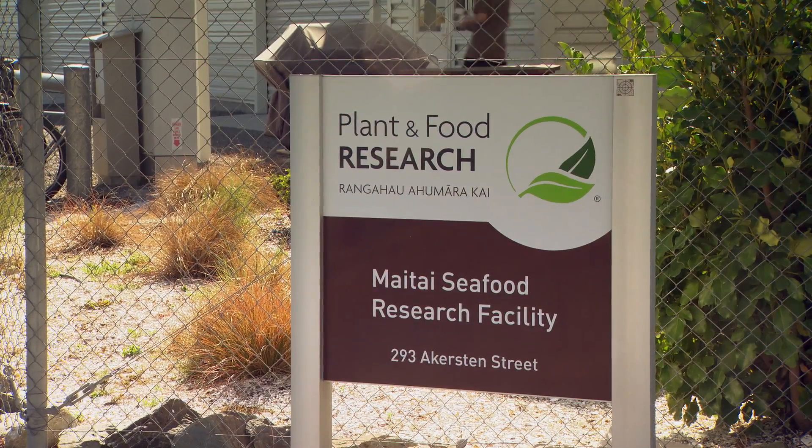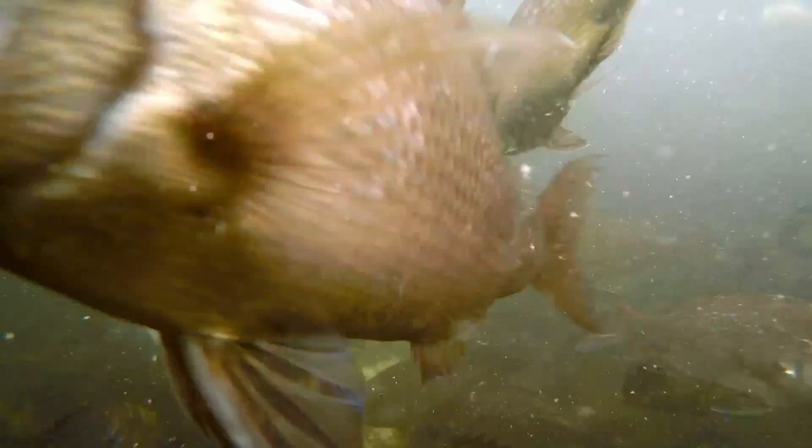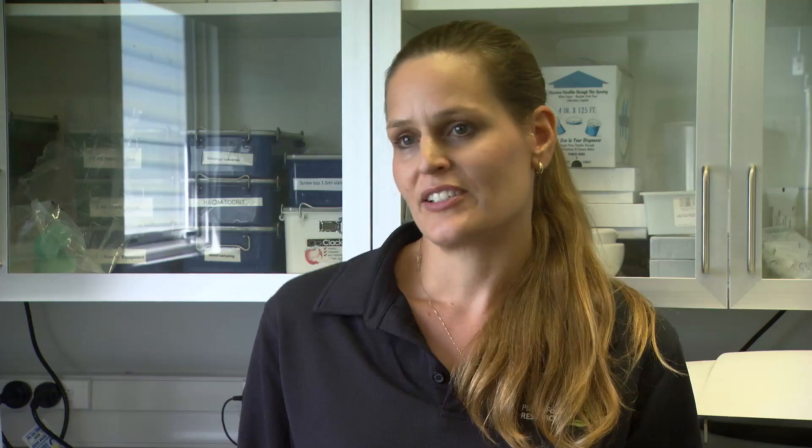Plant and Food Research has been holding finfish species for over 20 years now, and we have been focusing a lot on snapper — breeding the species for a little bit over 10 years now. Snapper is an obvious candidate: it's an iconic species, it's of commercial, recreational and cultural significance, and it was a success story right from the start.